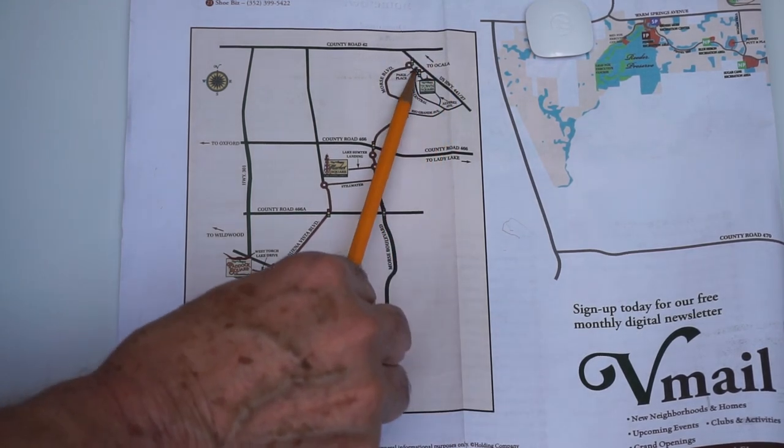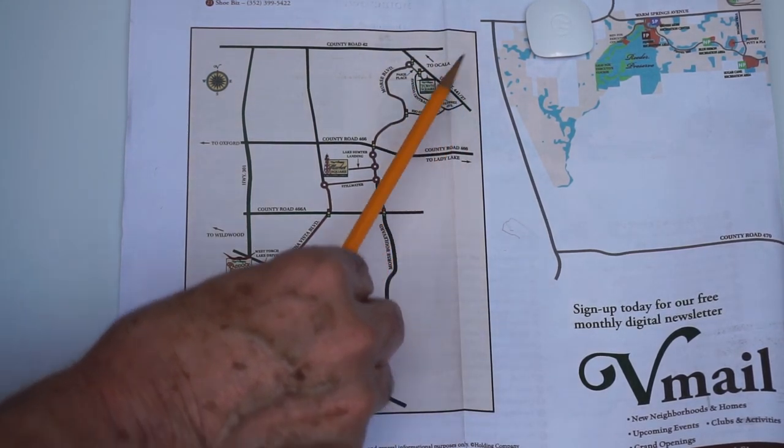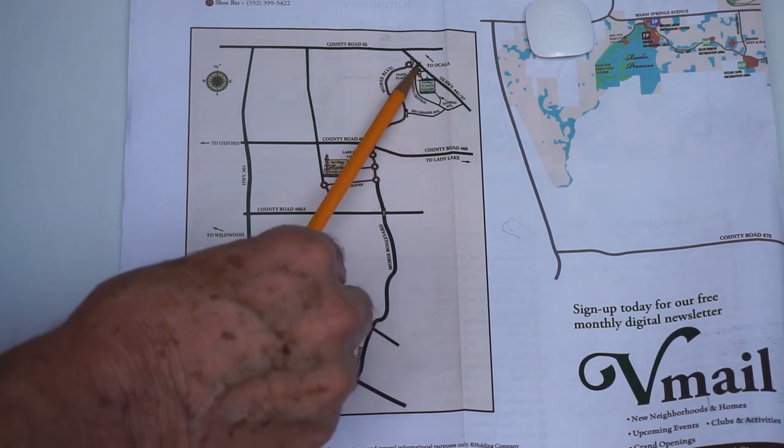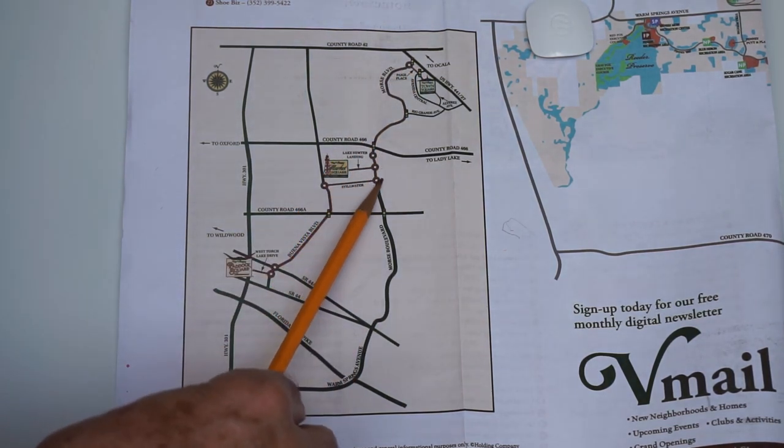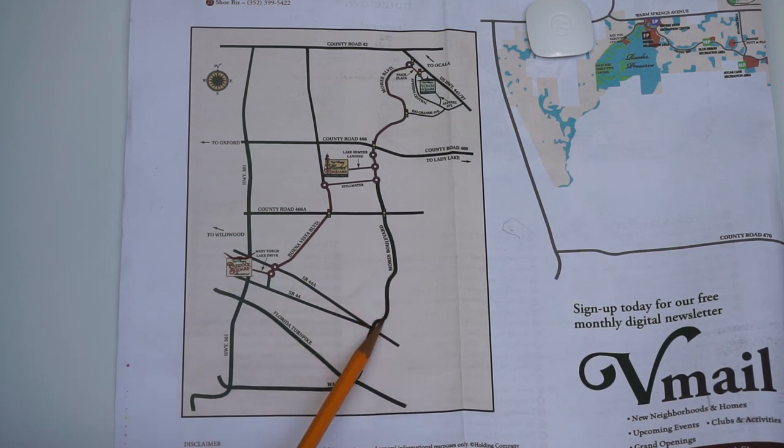This is Morse Boulevard. It starts here on 441/27 and comes down like this, all the way down, and hits State Road 44. There's something else going across here, but we'll just say it ends right there at Morse Boulevard.